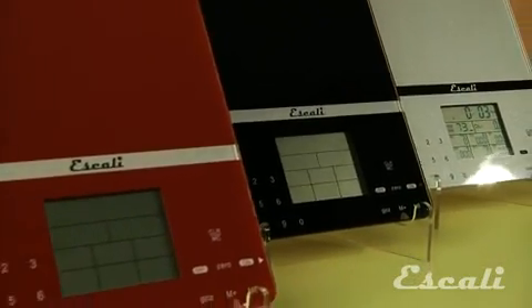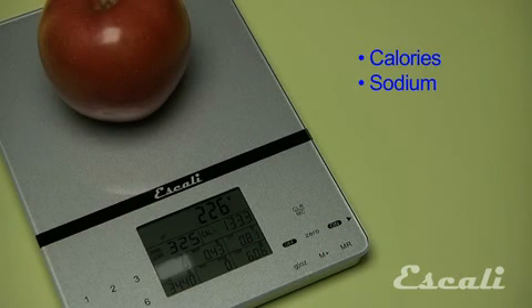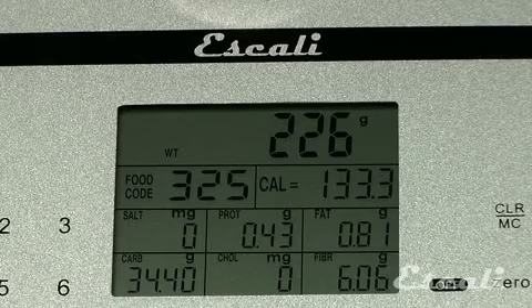The great feature of this scale is the ability to display 7 nutritional values of the food you are weighing. It shows calories, sodium, protein, fat, carbohydrates, cholesterol, or fiber. And it shows all of the nutritional info on one big, easy to read display.